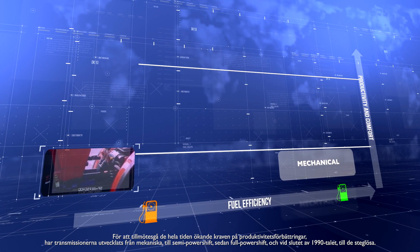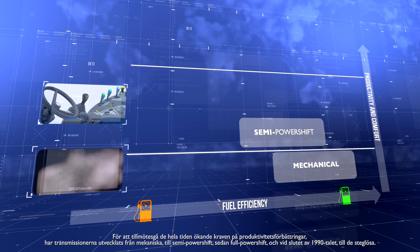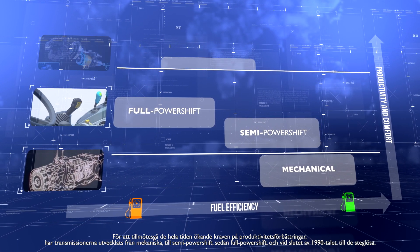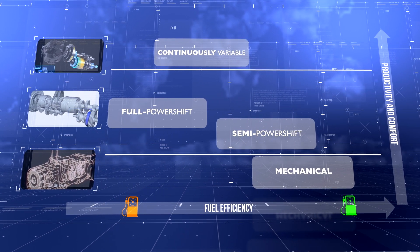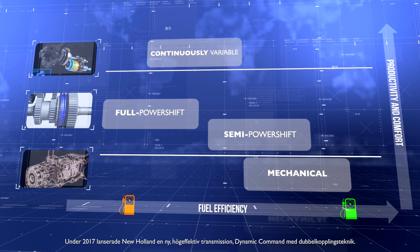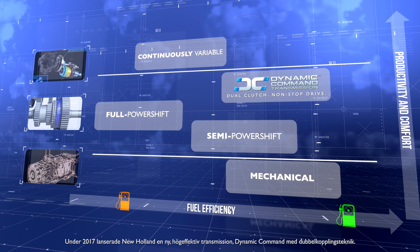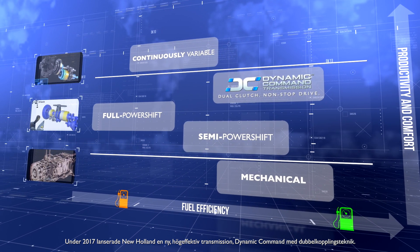Transmissions developed from mechanical through to semi-powershift, then full powershift, and at the end of the 1990s, to CVT. In 2017, New Holland launched a new, highly efficient transmission — the Dynamic Command with dual-clutch technology.